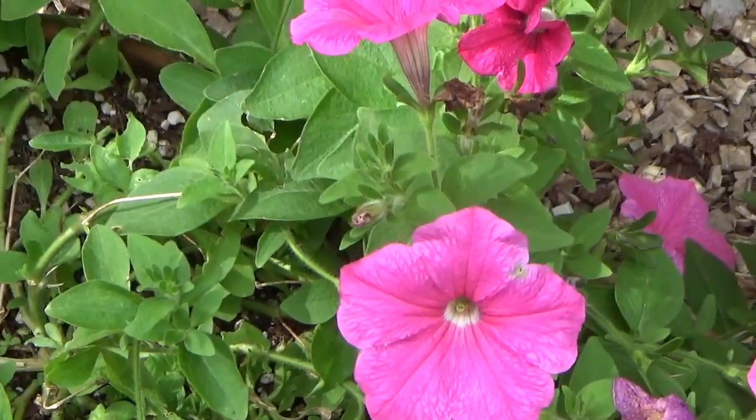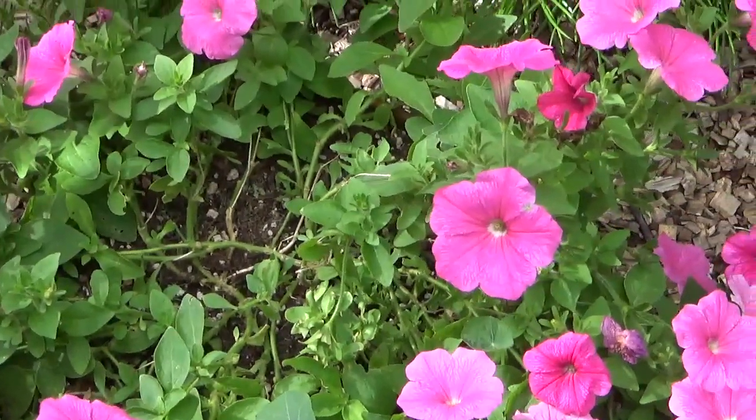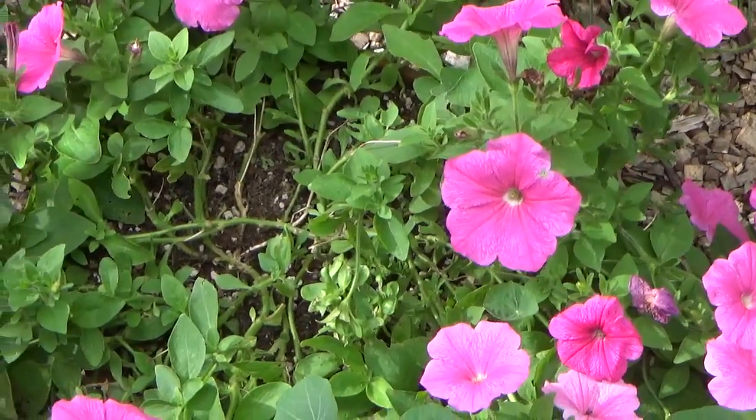Here's a normal flower bed in our garden. I know I've done this one before, but I need to point something out.